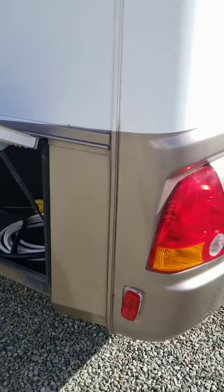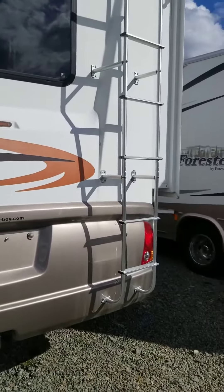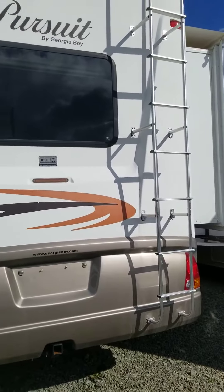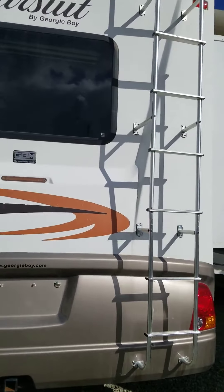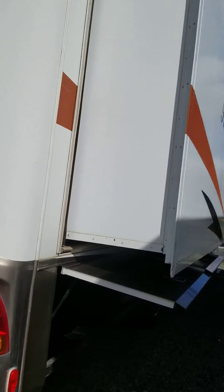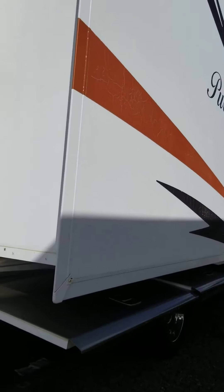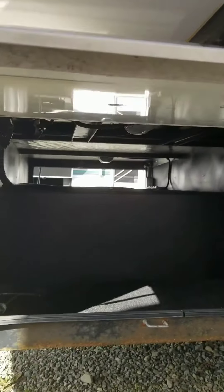As we come around to the back, you're going to have your ladder as well as a backup camera. And your other slide, again with the slide topper, which is going to give you lots of room on the inside, which you'll see when we get inside.